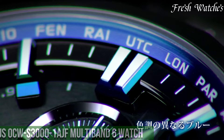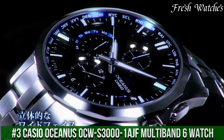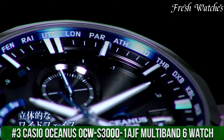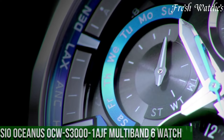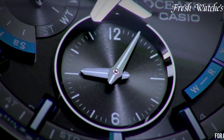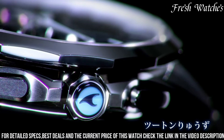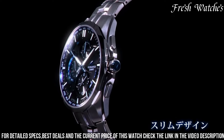Number 3: Casio Oceanus OCW-S3001F Multiband 6 Watch — a harmonious blend of sophistication and cutting-edge technology. This timepiece embodies Casio's pursuit of excellence and precision. Encased in lightweight and durable titanium, it marries form and function seamlessly.